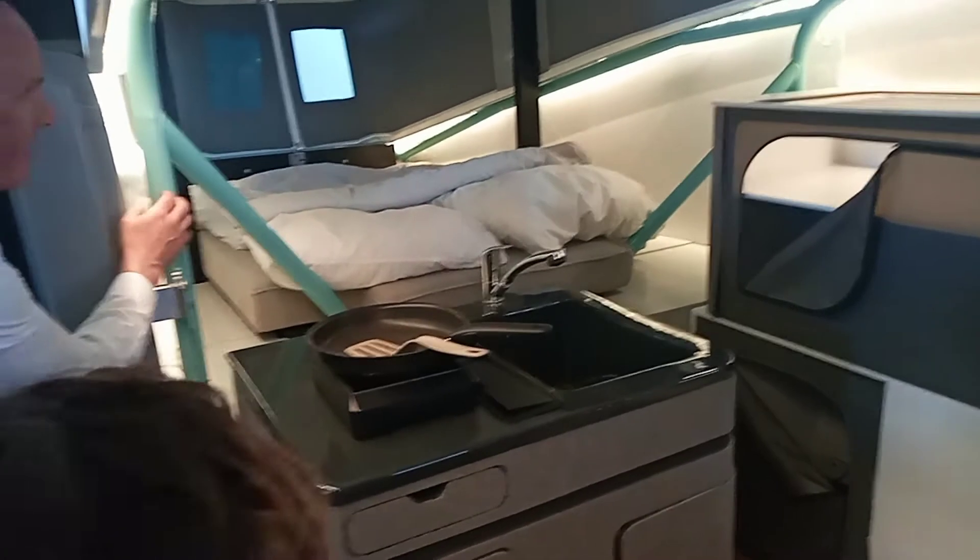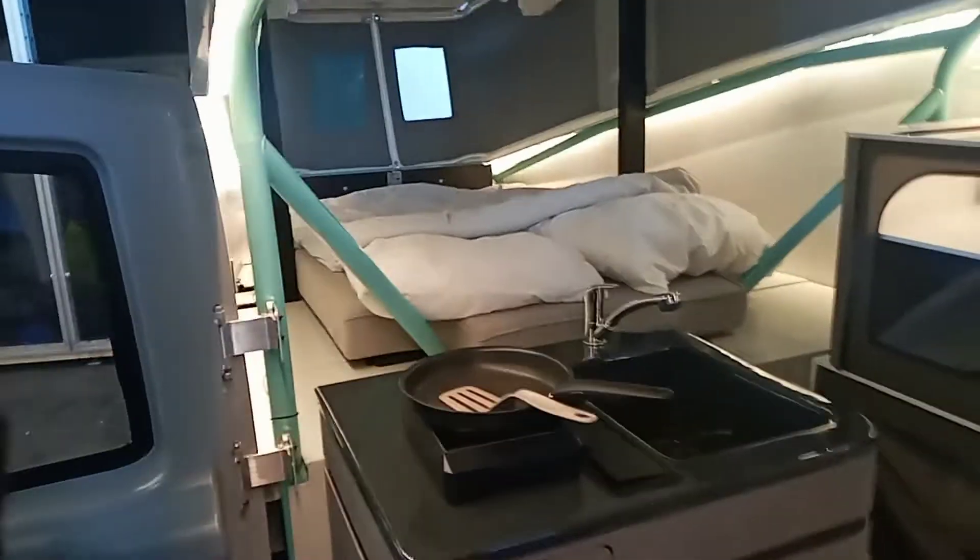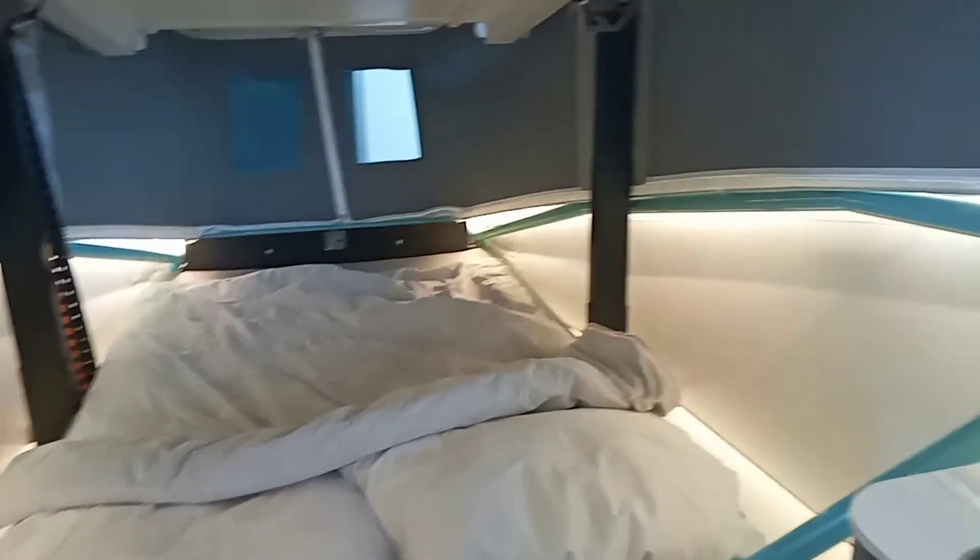So here's the beds, cooking utensils, double bed, roof space. I'm six foot two and there's almost a foot of headroom. This is very comfortable.